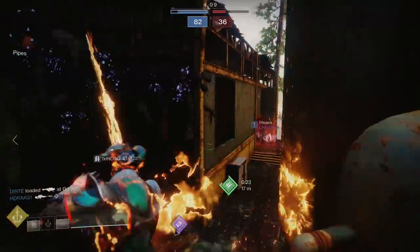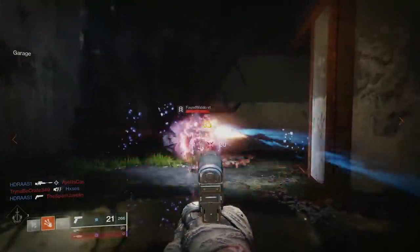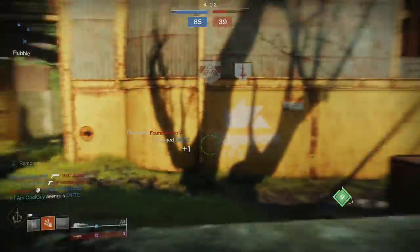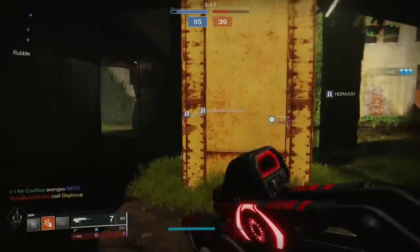Its perk set is designed to duel well and to be used at a distance — long lanes: Midtown, Rusted Lands, Widow's Court, Convergence, Eternity, Vostok, Altar of Flame, and others. I would be very careful on Javelin, Wyrmhaven, and Anomaly — your closer ranged maps. If you are on them, be sure you're in the longer lanes.